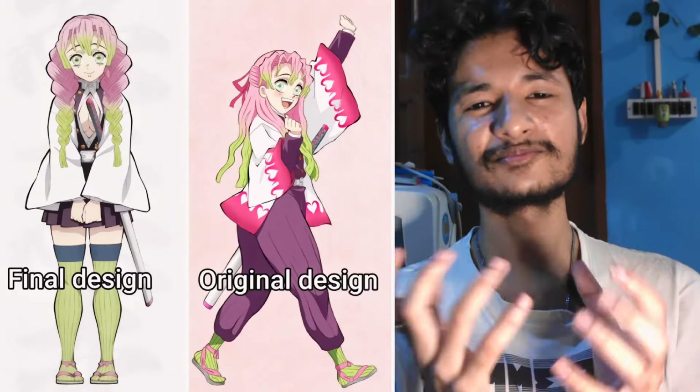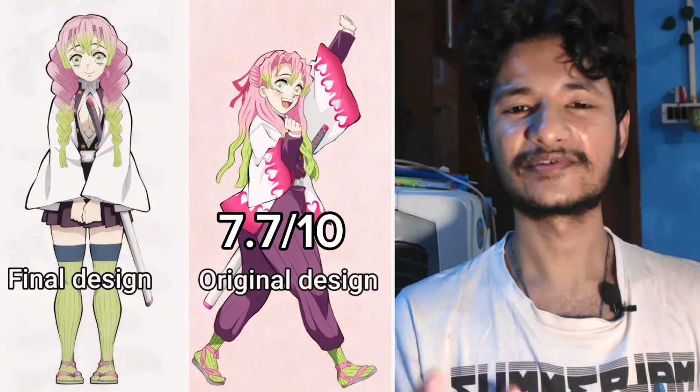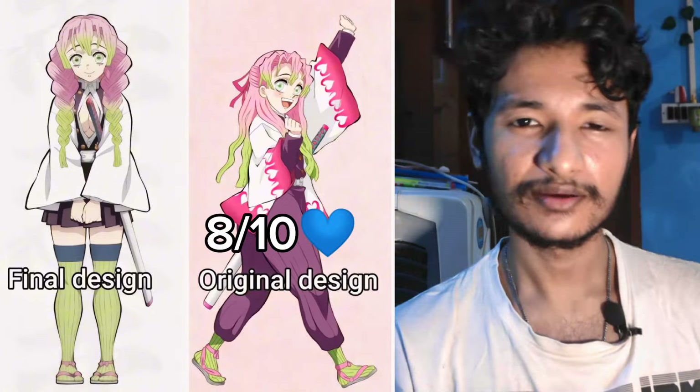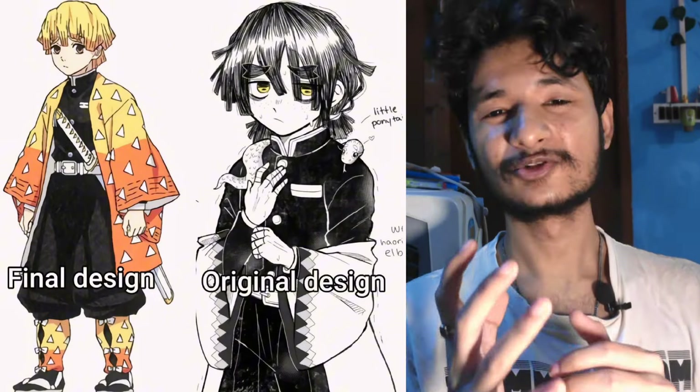Then we have Mitsuri. Same story — they look kind of similar, but I'm really digging the open hair style. I think she should keep her hair down more often, but I guess it would be impractical to fight with the hair. At least the clothes are doing their job this time. I am going with the original design. I would rate it around 7.7.